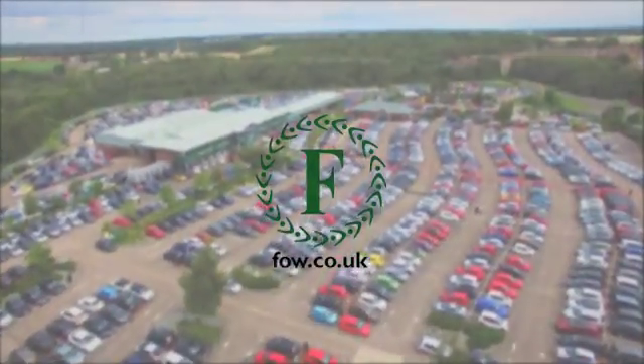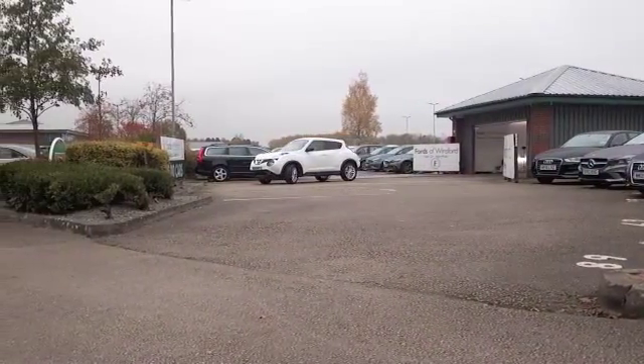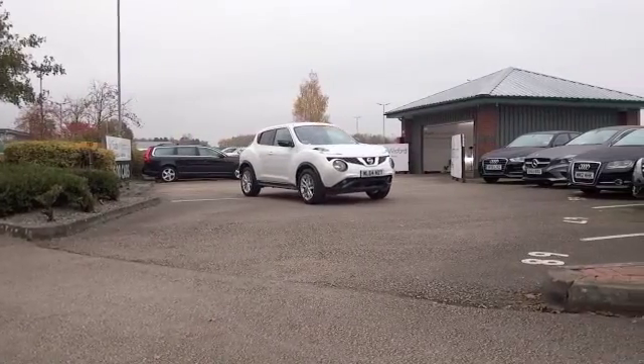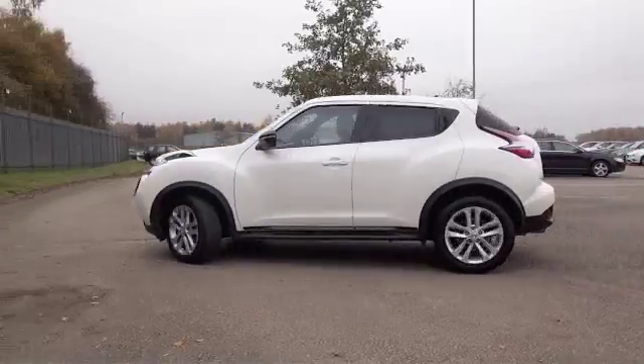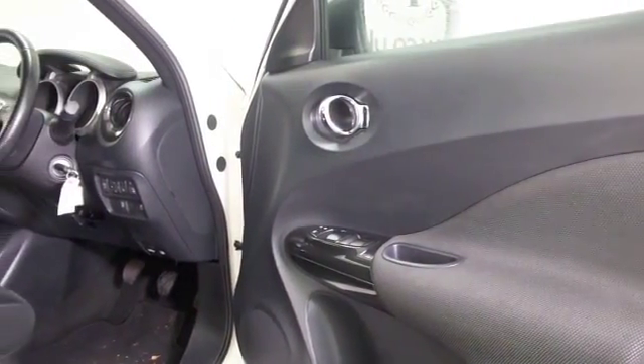If you want to put a little bit of fun back into your motoring, how about this Nissan Juke? Looking superb in its metallic white coachwork, it's got this little sparkle to it. This is a 1.2 petrol from 2014 with about 12,000 miles on the clock, so not too many there.